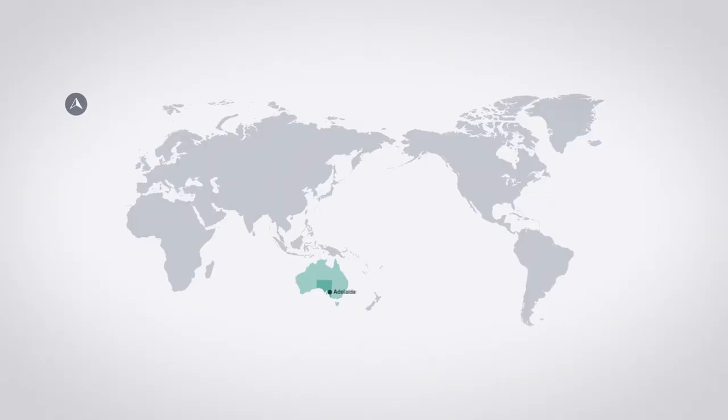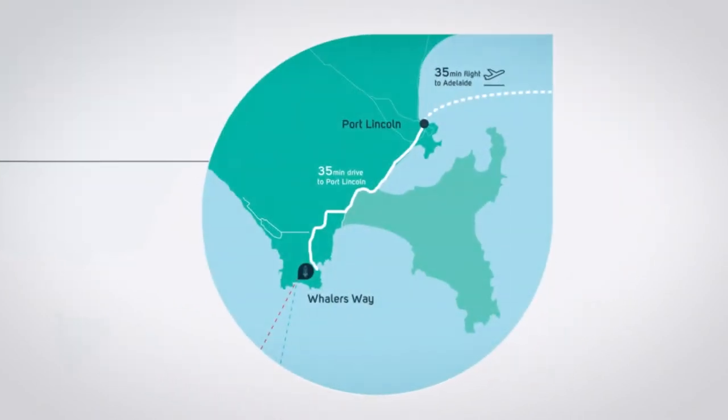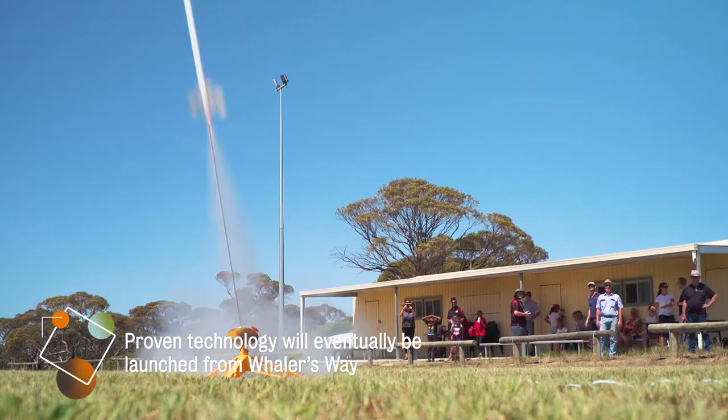We intend to use the Whaler's Way site when we move forward with our MOAS project. The orbits we can access through that launch facility will work well with our concept of operations, so we are hopeful that once we've proven ourselves on the rocket range at Caneba, we'll be able to develop our technology further to use the Whaler's Way station.